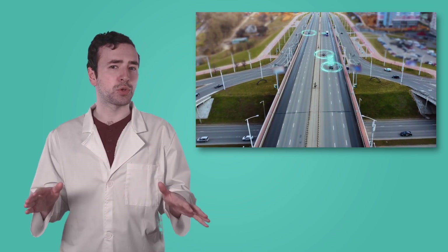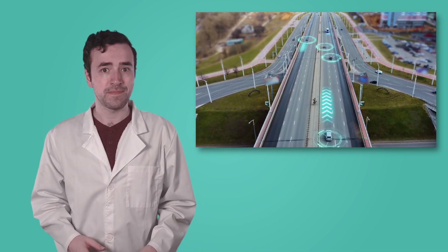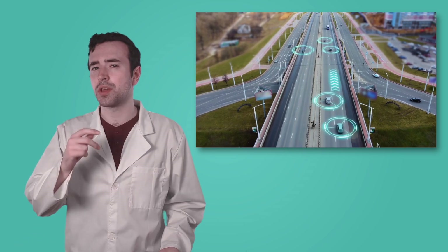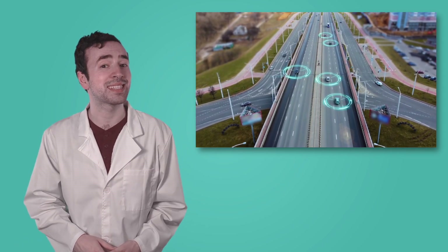This results in smoother traffic flow, reduced congestion, and safer roads. Imitating behaviors found in nature has been incredibly useful. But there's another way humans solve problems by looking to nature: by mimicking its systems.